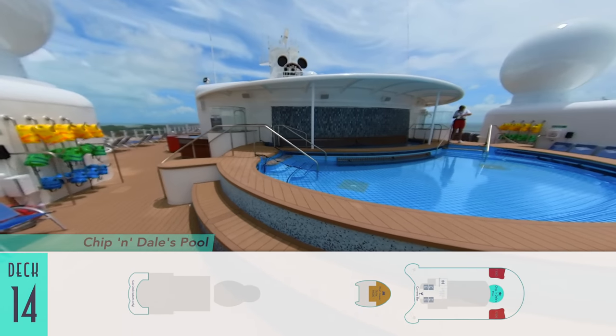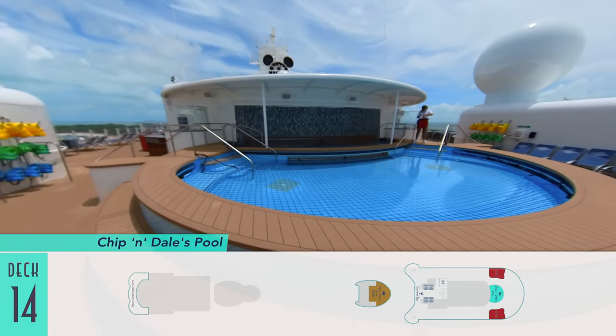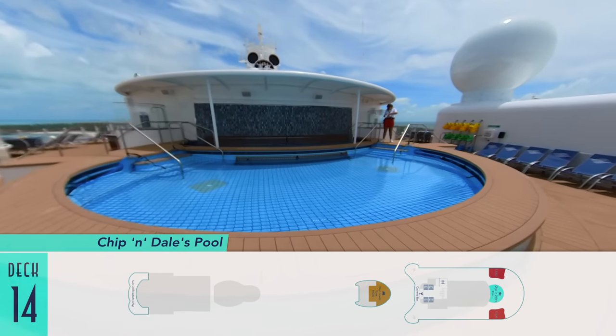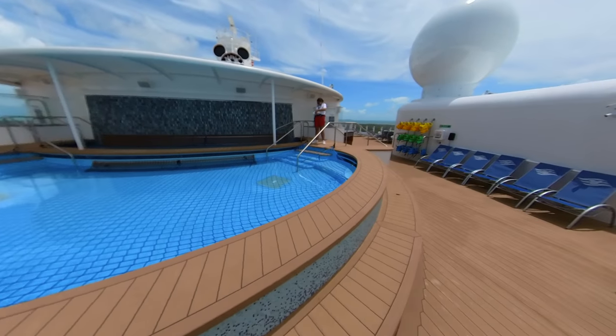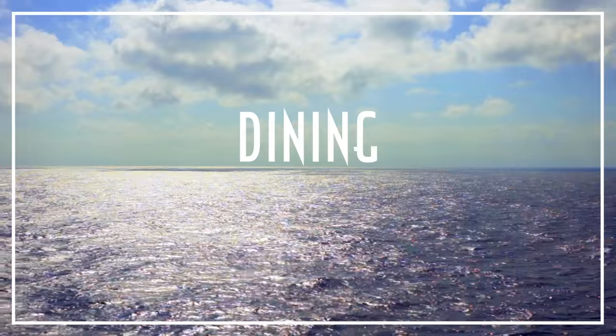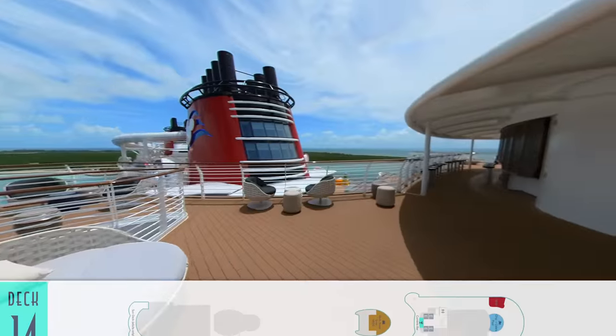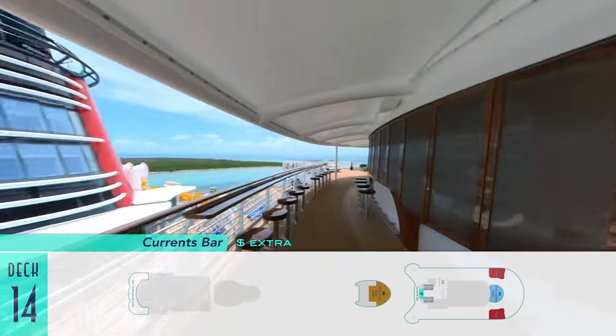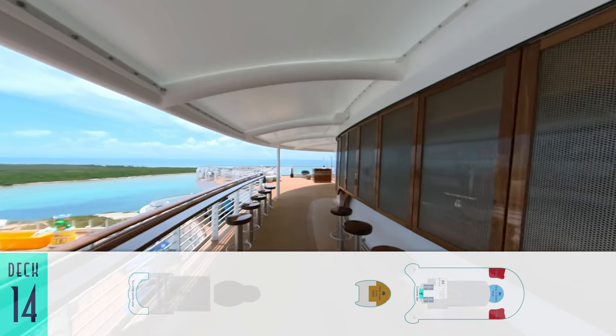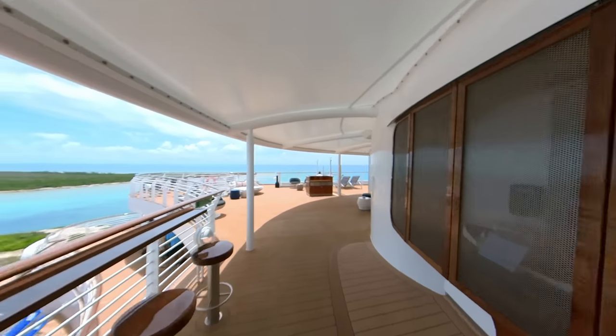Last but not least for activities is one extra Chippendale's pool up on Deck 14 forward. It's really a secret pool that most people don't know about, so be sure to take advantage of it. Also hidden up on Deck 14 is the convenient Currents Bar — be sure to wave at the Triton Suite as you walk by and gaze at the rest of the ship stretching behind.